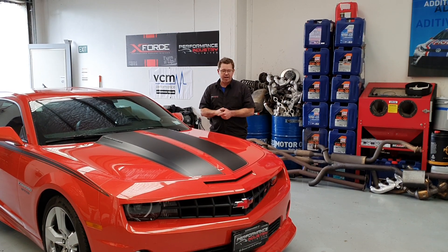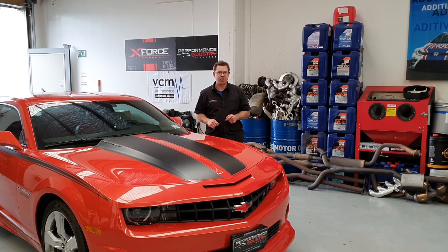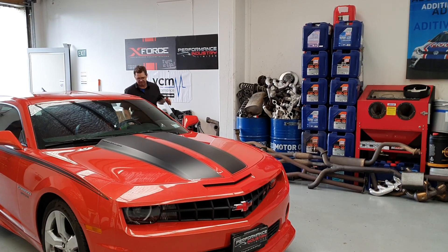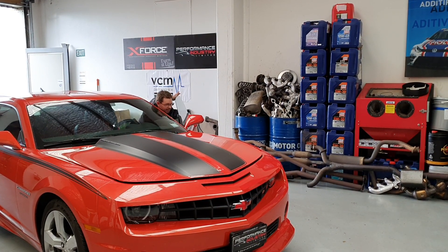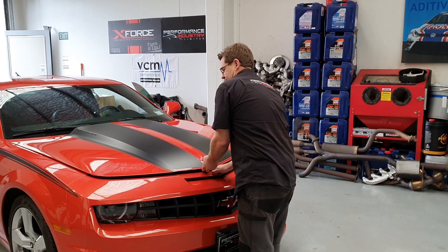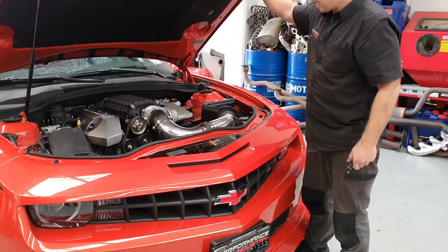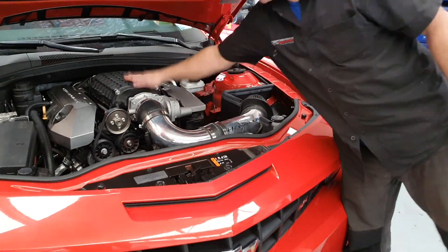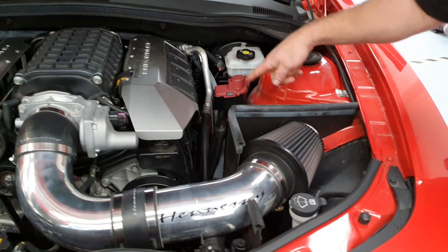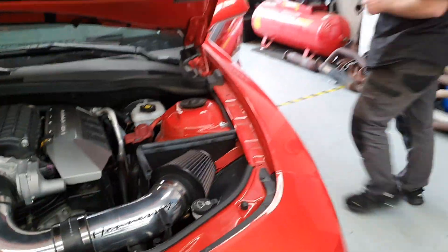So we've done that, so what I might do is pop the bonnet, give her a startup and I might even give her a couple of those brup brups - okay, let's open her up. So as you can see there, Magnuson supercharger, it's running just the aftermarket air filter in it and a set of X-Force headers on it - so it's actually quite nice. What I might do is start her up so you can have a listen.